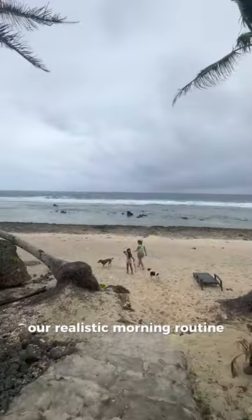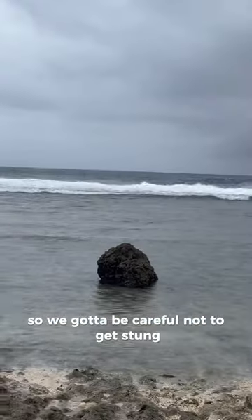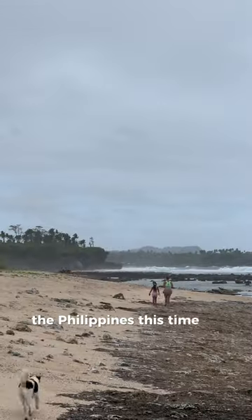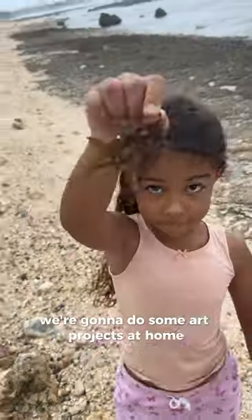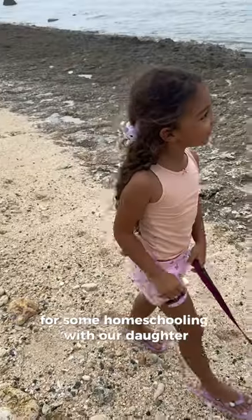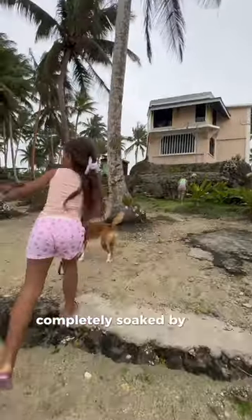Our realistic morning routine always starts with a dog walk. There are a few blue bottle jellyfish down here so we've got to be careful not to get stung. The weather isn't great in the Philippines this time of year but it's comfortable and cool. We're going to do some art projects at home for some homeschooling with our daughter. Here's our dog Poppy — she's crazy! Here's my wife, and we are going to get home before we get completely soaked by the rain.